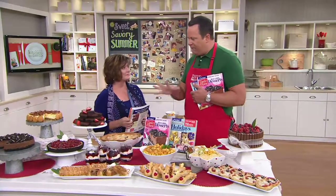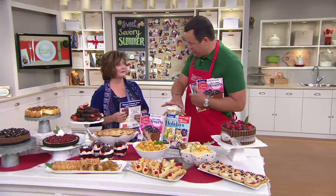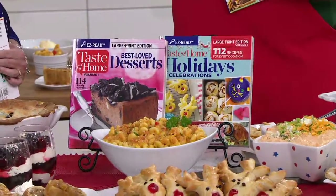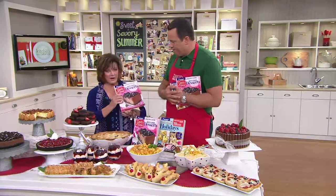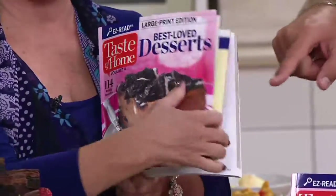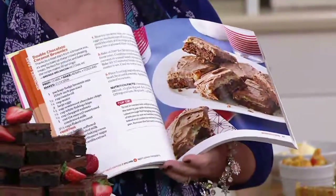These are all about what we love for the holiday — sweet and savory and desserts. It's important to know that every book is large print and every single recipe has a full color photo — a full page photo. Every photo is as big as the cover, so you get a nice, beautiful photo for every single recipe.